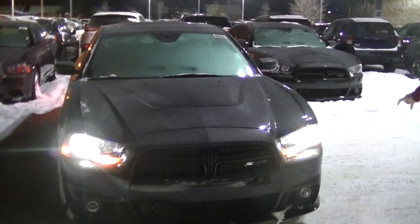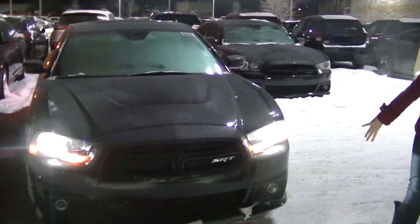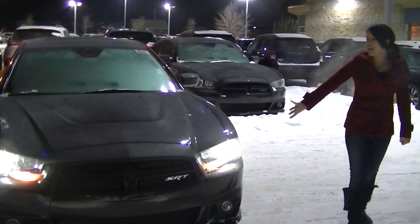As you can see, it's got the all blacked-out grill with the SRT badging. You've got your headlights — your halogen headlamps.